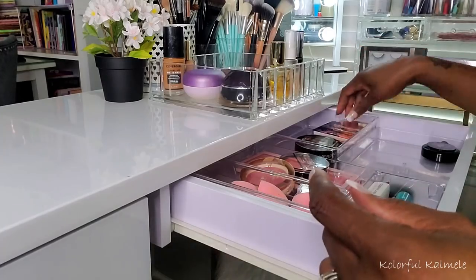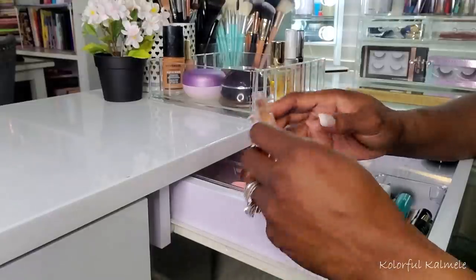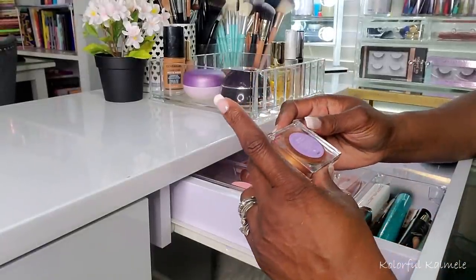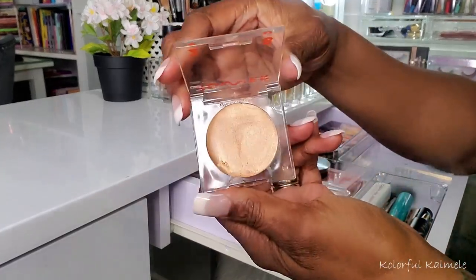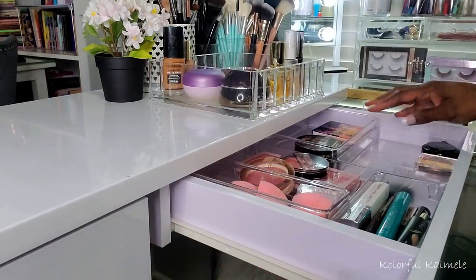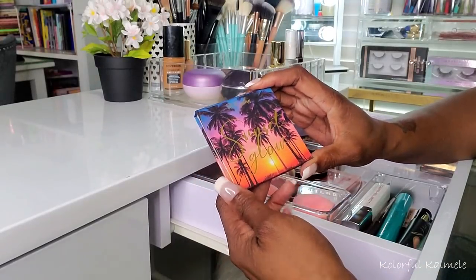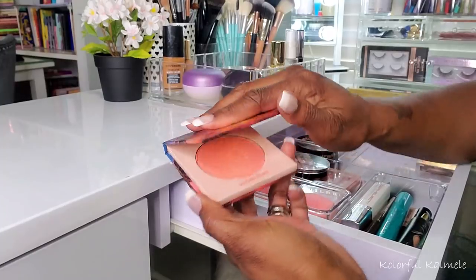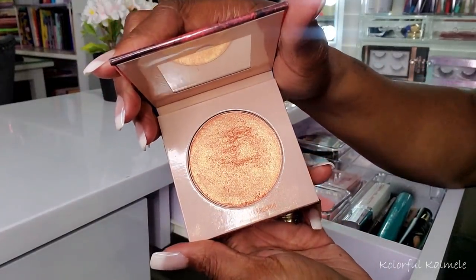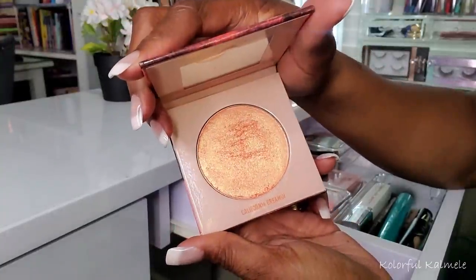Let's go through the highlighters. This Tower 28 Bronzino in West Coast was not part of my Shop My Stash — I love it as a highlighter and keep it in my drawer because I love it that much. This Give Me Glow Sunset Glow Highlighter — I love the rosy goldness of it, it's so beautiful. I kind of want to keep it but I need to switch it out.